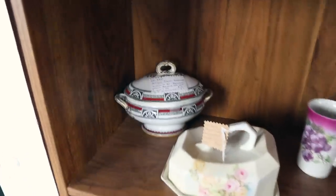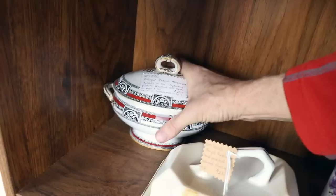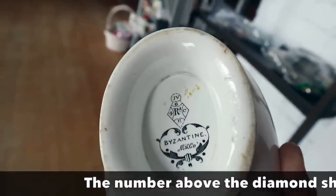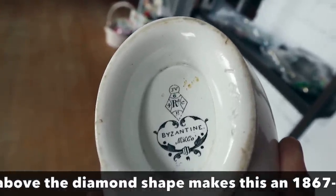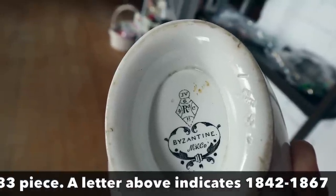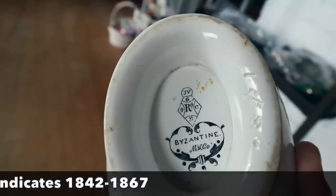On the other hand, a little fancier — it has a registered date mark. Let's see what that is. Antique English transferware in the Byzantine pattern. See the R — those numbers and letters tell when it was registered with the government of Queen Victoria. She demanded the registry marks at a certain point.